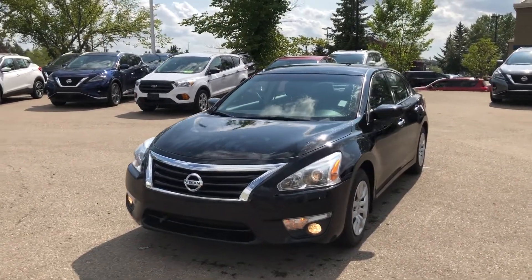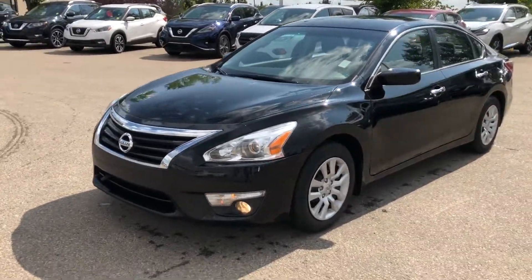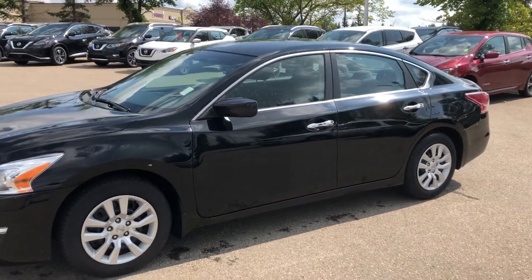Once again Mike, it's Ali from Sherwood Nissan. Give me a call at 780-449-5775 and we'll get you a test drive today. Thanks!